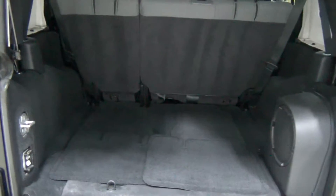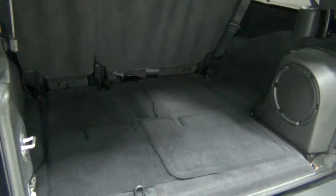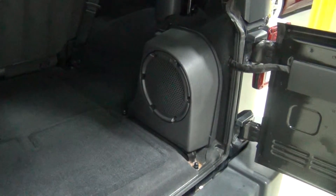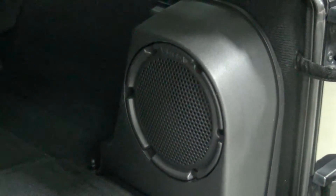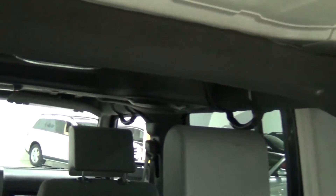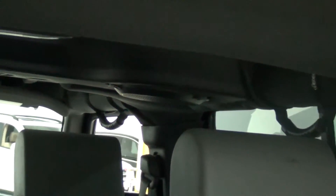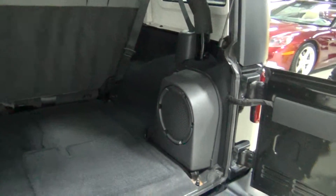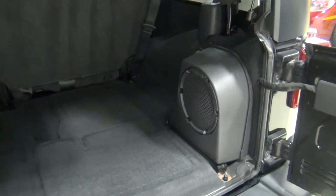I want to show you the rear of the vehicle and how clean it is. Those lines in the carpet were put in there by our wonderful porters. Those are the rear floor mats. You can see that's the Infinity sound system, which is also part of the Sahara package — it's a very, very good sound system. You can also see the speakers in the sound bar up there. Jeeps have always had surprisingly good sound systems, but this one especially because of the Infinity sound.